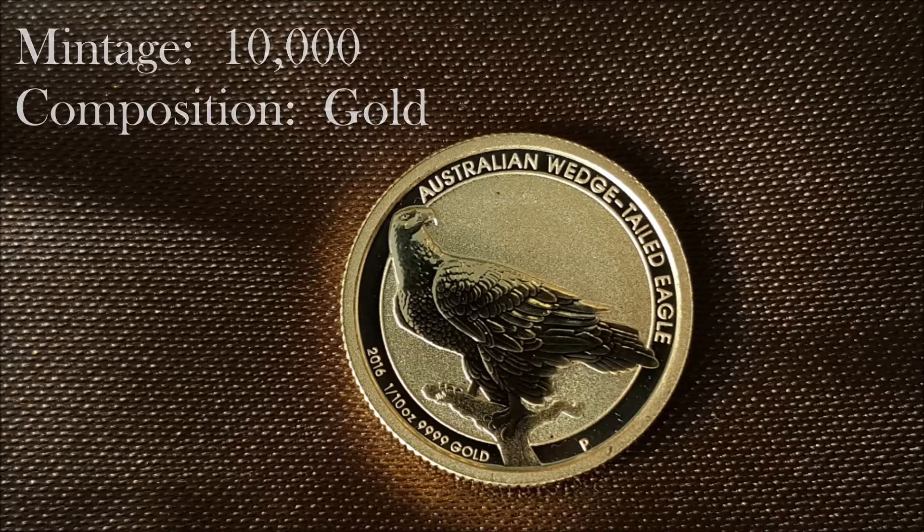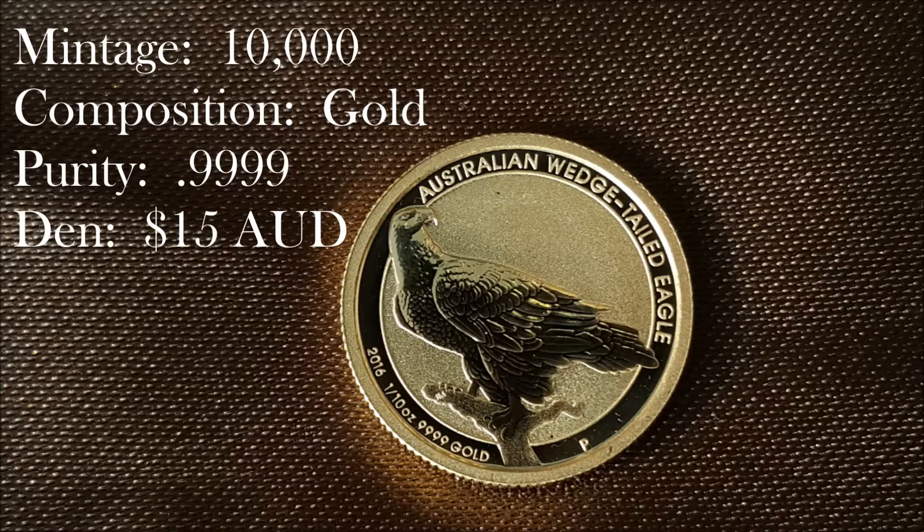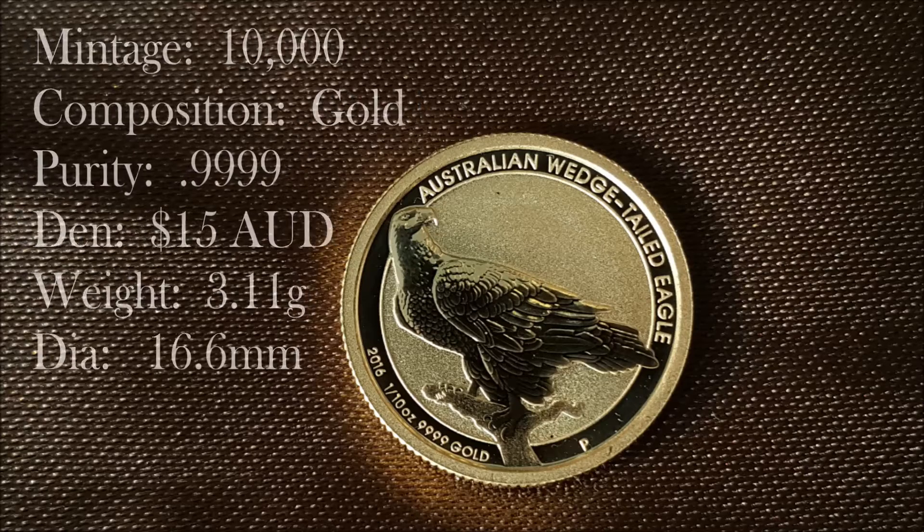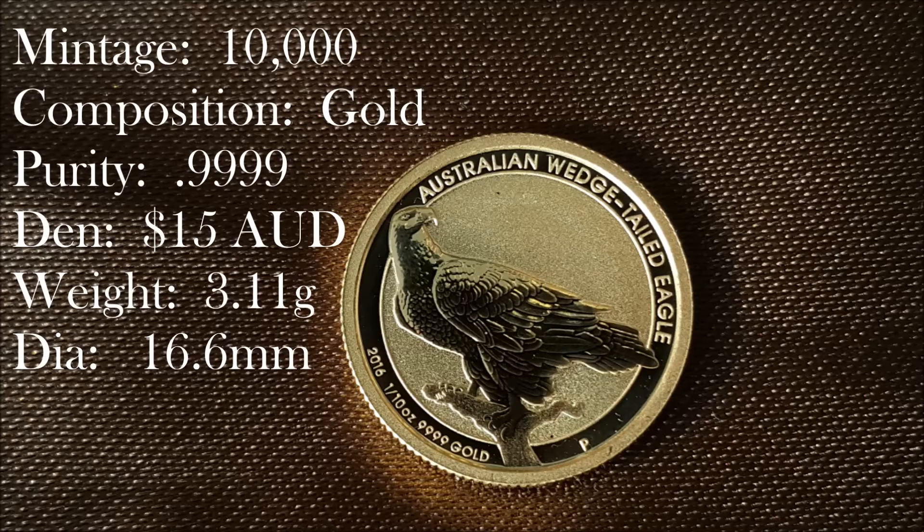Gold purity: four nines. Denomination: $15. Weight: 3.11 grams. Dimension: 16.6 millimeters.